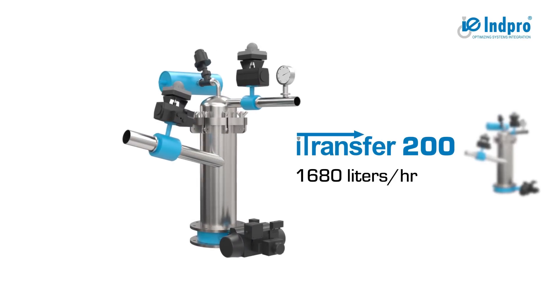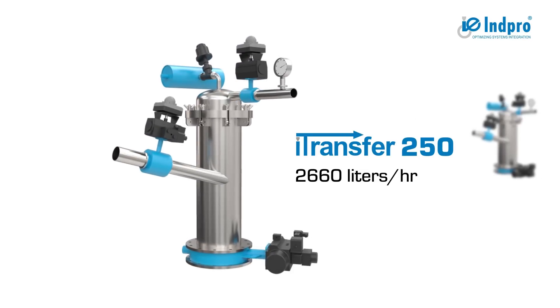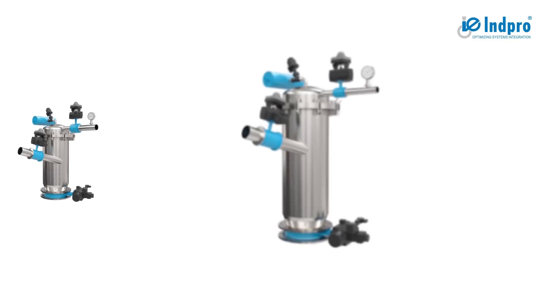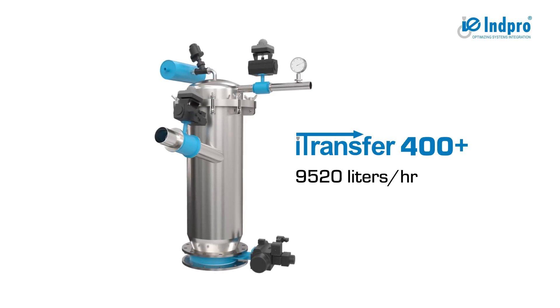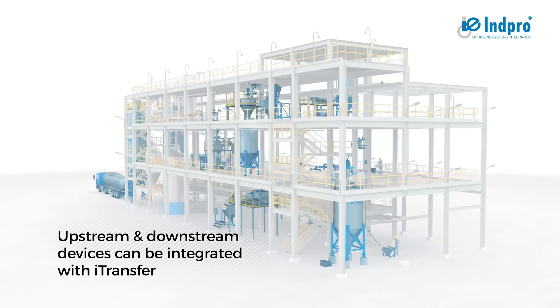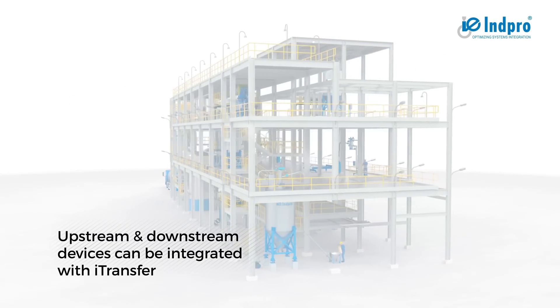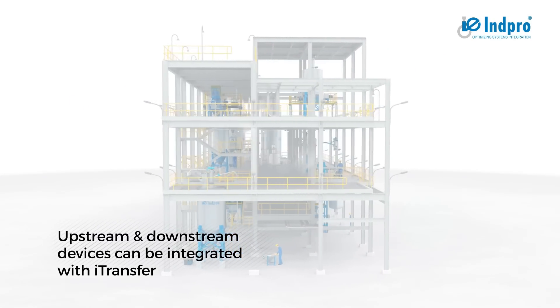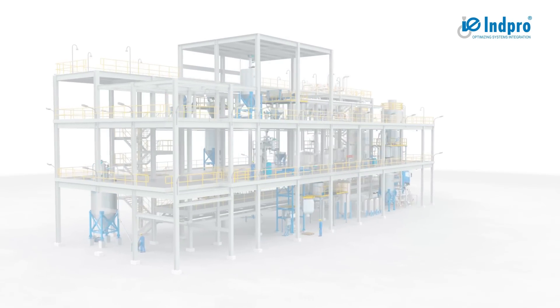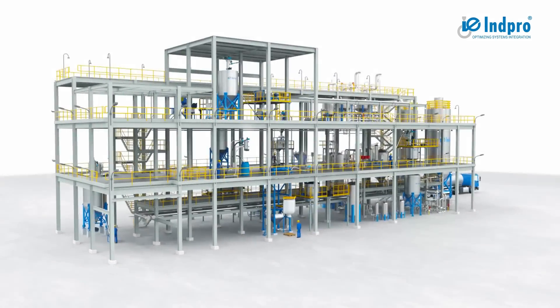There are five different iTransfer models available depending on the capacity requirements of the application. A number of upstream and downstream devices can be integrated with iTransfer — some of which may already be at your facility, or you can take advantage of our full system solution.